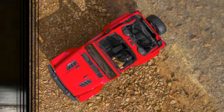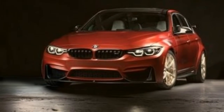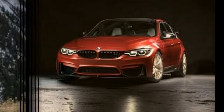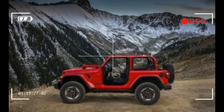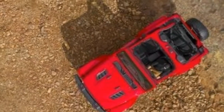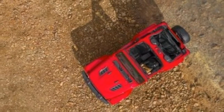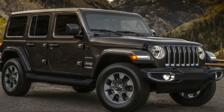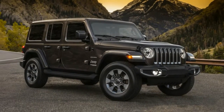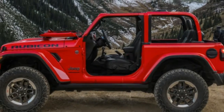Jeep isn't quite ready to talk specifics about the Wrangler's engine options, but based on what we know so far, choices will include Chrysler's 3.6-litre Pentastar V6 and a new 2.0-litre turbocharged four-cylinder. According to the leaked owner's manual, both will pair with either a six-speed manual or an eight-speed automatic transmission.